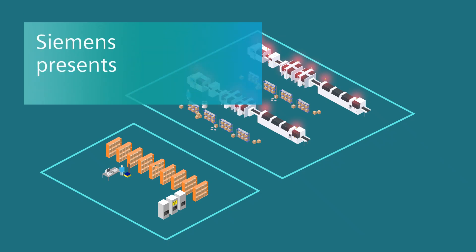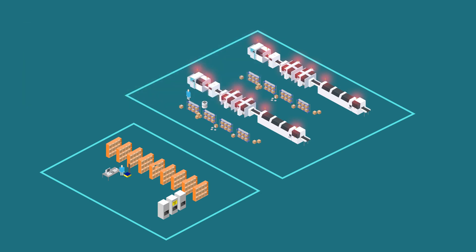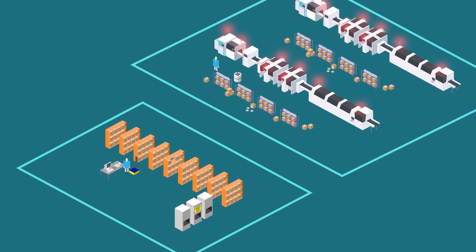Over 80% of the average product is raw material cost. For lean manufacturing, it is essential to have visibility and control. The Valor Material Management solution provides the tools needed for lean manufacturing.